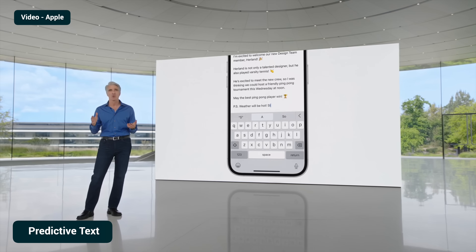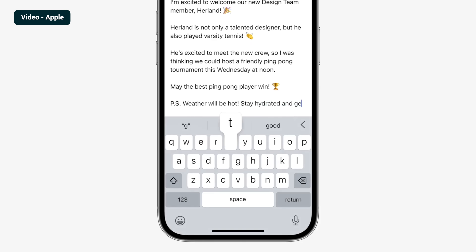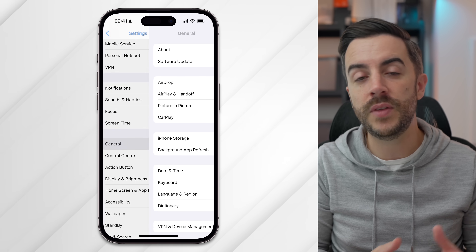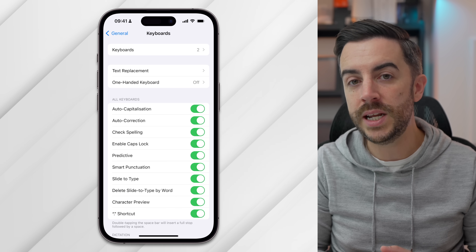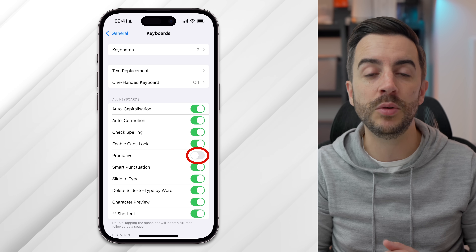Predictive text has seen some major changes and improvements in iOS 17, and if you're the kind of person who likes to use it, it is better now than it's ever been. But for many people it will just be an annoyance, so there is a way of disabling it. Go to Settings, then General, then Keyboard, and partway down the screen you'll see a Predictive option. Toggle this off to disable the feature.